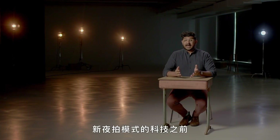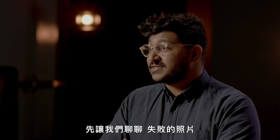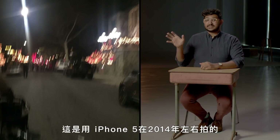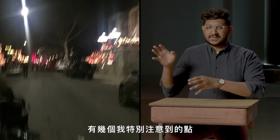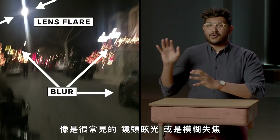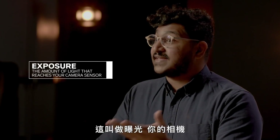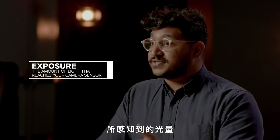Before we get into the technology behind the new night modes, let's first have a little chat about bad photos. Take a look at this photo here, taken on an iPhone 5 around 2014. A couple elements stand out to me, like that classic lens flare or the blur. No matter how nice or advanced the camera is, it's always going to need a good source of light. That's exposure — the amount of light that reaches your camera sensor.